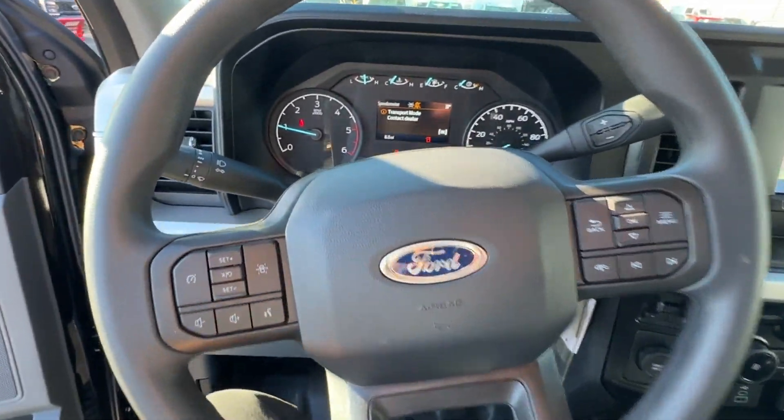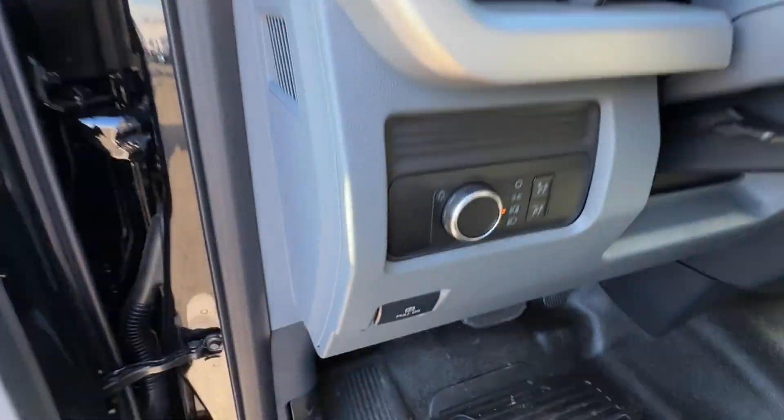Variable speed intermittent wipers, air conditioning. Visit us today. Your dream car is waiting.